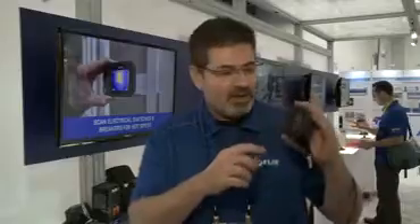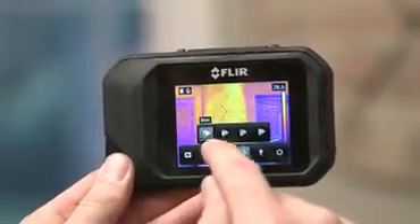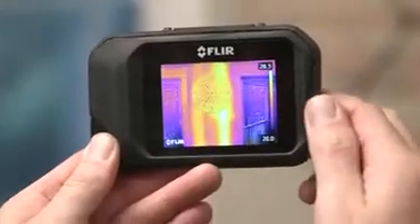The FLIR C2 features a bright 3-inch touchscreen, which allows you to navigate through the easy menu system. You can easily change your palettes and view your images.